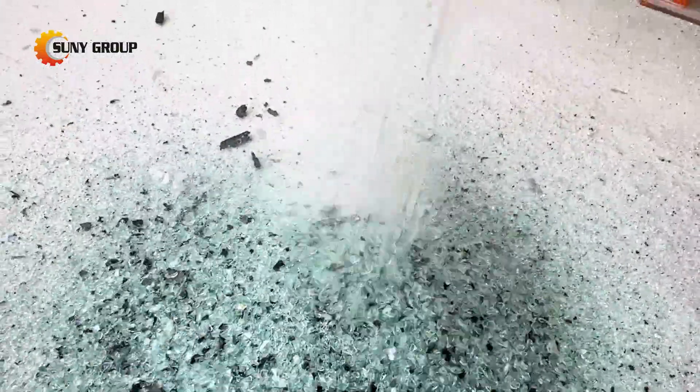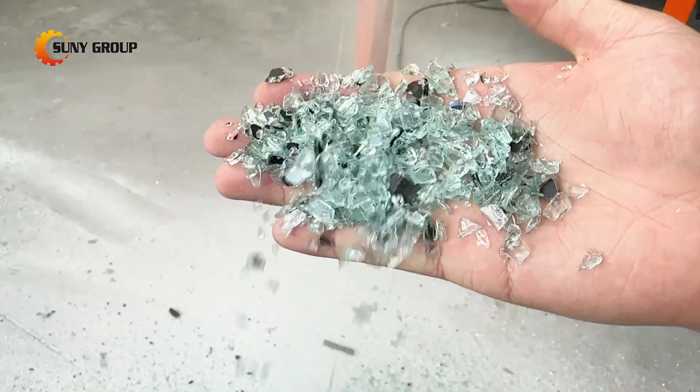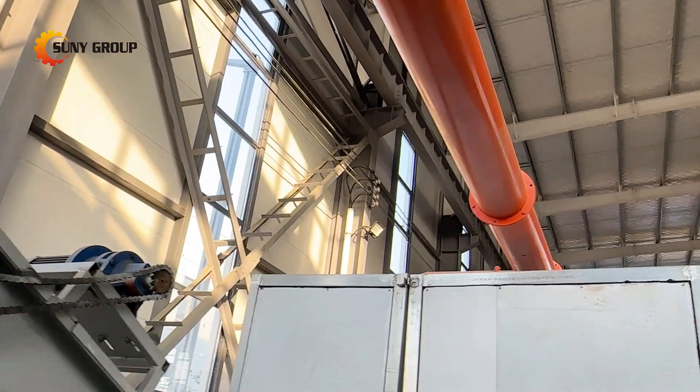PVB applications include safety glazing and adhesives. This recycling process helps reduce the environmental impact of windshield waste and creates valuable resources for a circular economy, with the automotive industry's growing focus on sustainability.